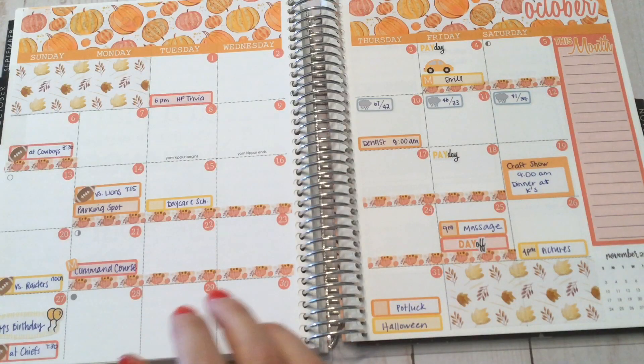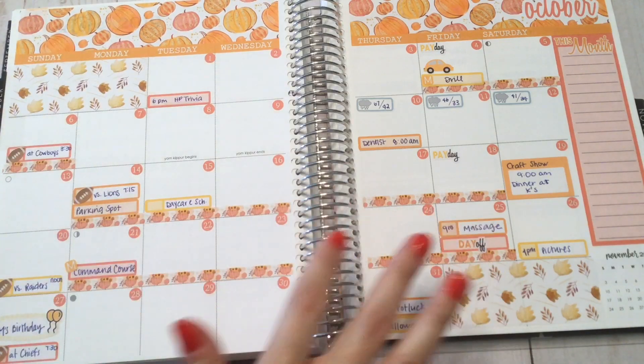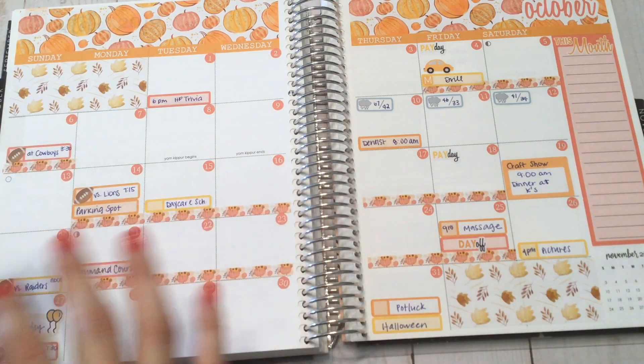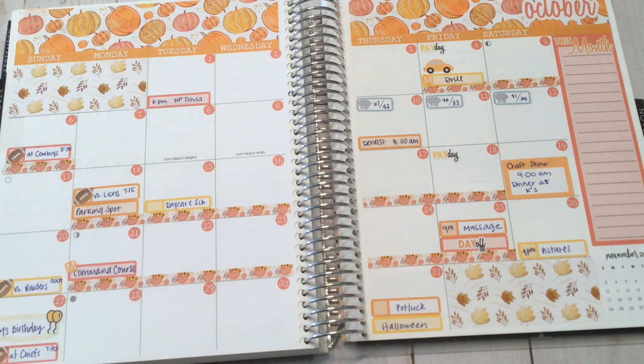Hi guys, it's Cassie and welcome back to my channel. Today I'm going to do kind of a different video for me. I'm going to walk through my October spreads in my Erin Condren, and I haven't been very good at all about posting to my Instagram about my completed spreads, so I decided to go over them for you in a video.